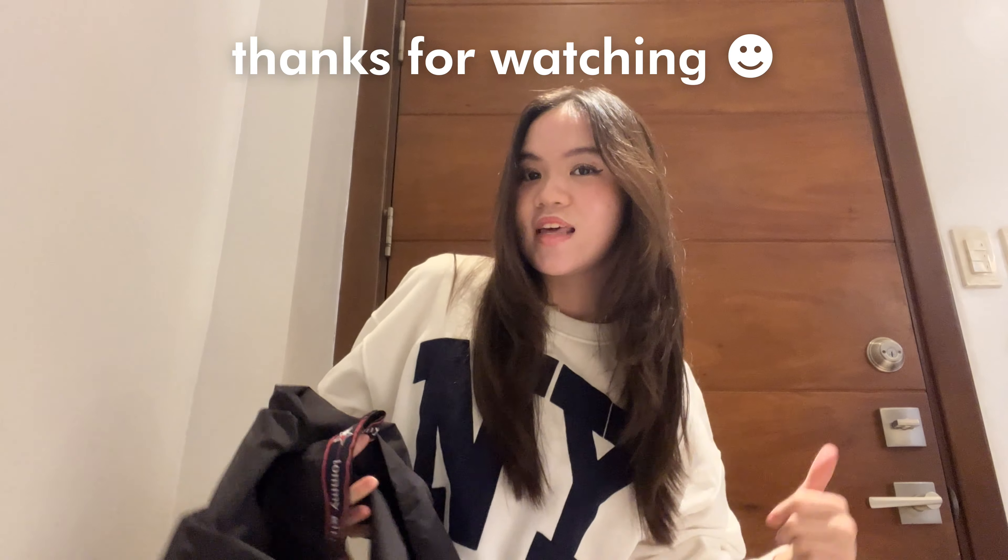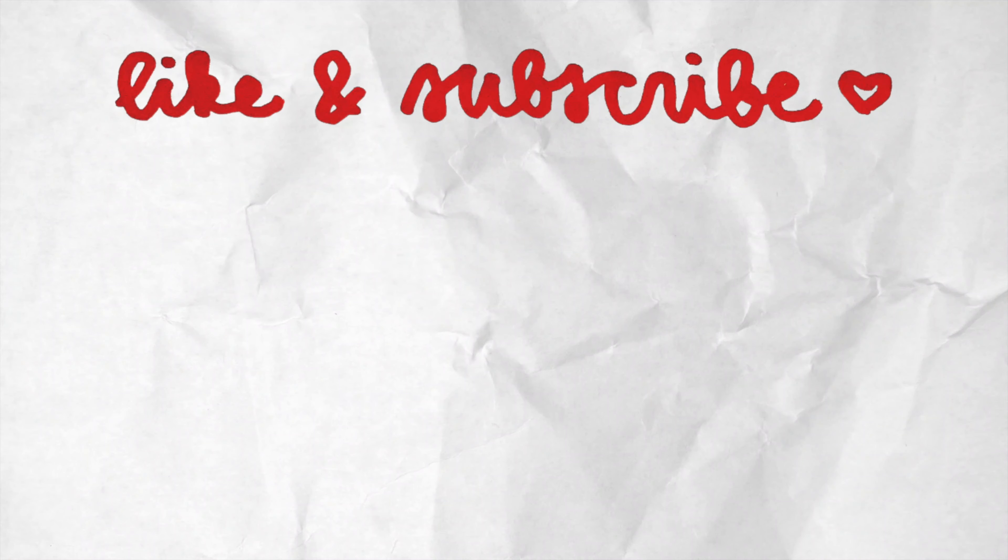Then I changed into my more practical thrifting outfit. Thank God the restroom had a lot of space because it was easy to change. After that, we drove to Makati Central Square — or Makati Cinema Square, I don't really know what it's called — it's like this mall thing and they have thrift stores inside. I decided to go thrifting here because I've been wanting to go to a real thrift store for the longest time, and I see people on TikTok recommend it and find really cool things here.